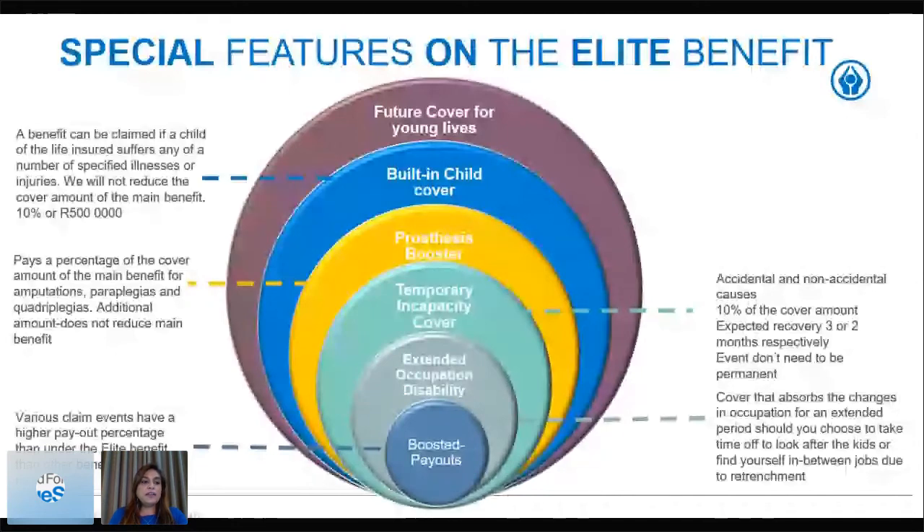Under the built-in child cover, a benefit can be claimed if a child of the life insured suffers any of a number of specified illnesses or injuries — without reducing the cover amount of the main benefit. The amount is capped at 10 percent or R500,000, whichever is smaller. For example, with R1 million elite disability cover and a child meeting a qualifying event, we pay 10 percent — R100,000. With R6 million cover, the payout is capped at R500,000.